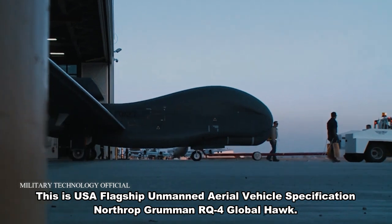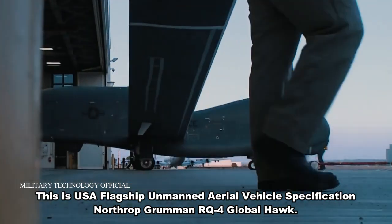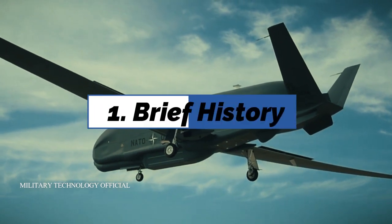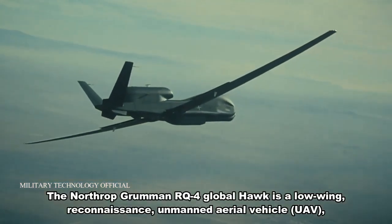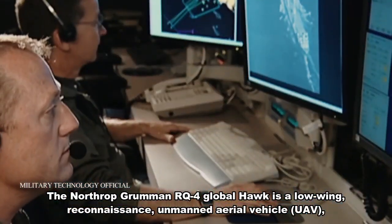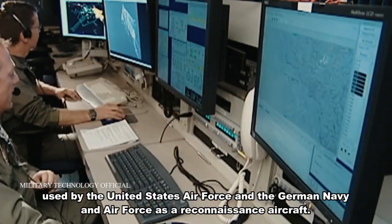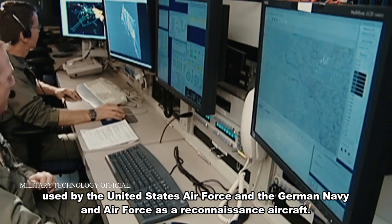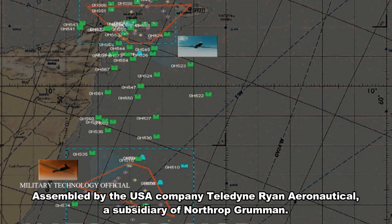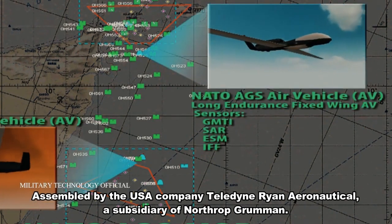This is USA Flagship Unmanned Aerial Vehicle Specification: the Northrop Grumman RQ-4 Global Hawk. The RQ-4 Global Hawk is a low-wing reconnaissance unmanned aerial vehicle (UAV) used by the United States Air Force and the German Navy and Air Force as a reconnaissance aircraft. It is assembled by the USA company Teledyne Ryan Aeronautical, a subsidiary of Northrop Grumman.